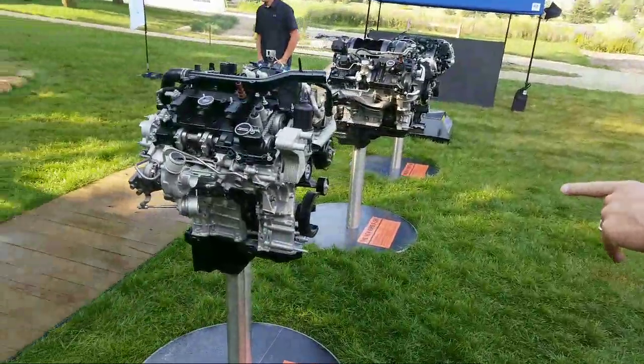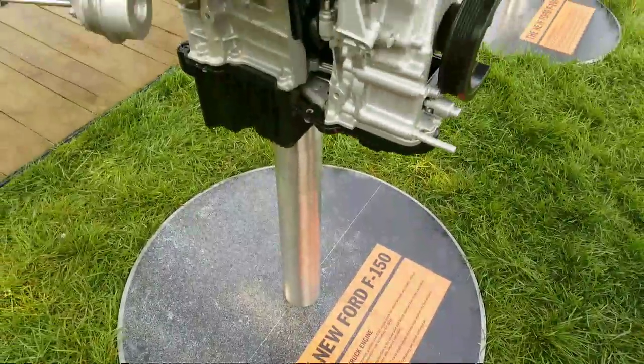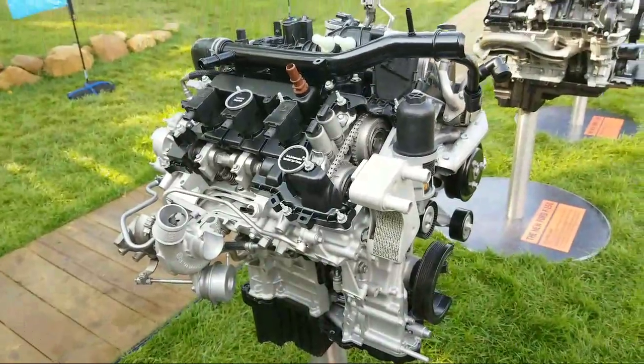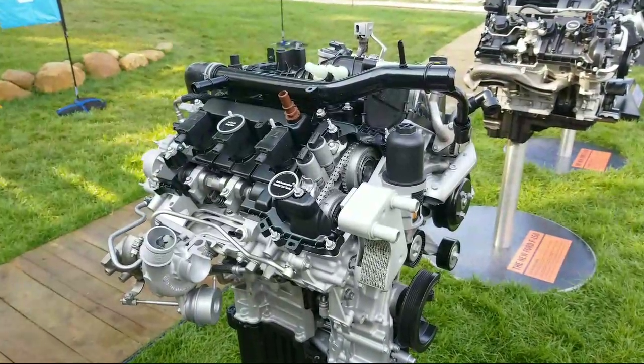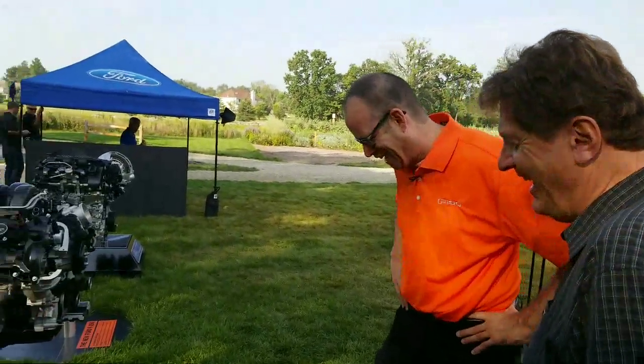If you want to move up, you go to this engine — the 2.7 liter EcoBoost. This is our highest mix engine — over 30% of people buy the 2.7 liter. One of the major improvements for the 2018 F-150 is that we've mated it to the 10-speed transmission, similar to what we did with the 3.5 liter in 2017. That gives improvements in power and fuel efficiency. The 3.3 went up two mpg in fuel economy, and the 2.7 went up one mpg — improvements across all new engines, which is a win-win for our customers.